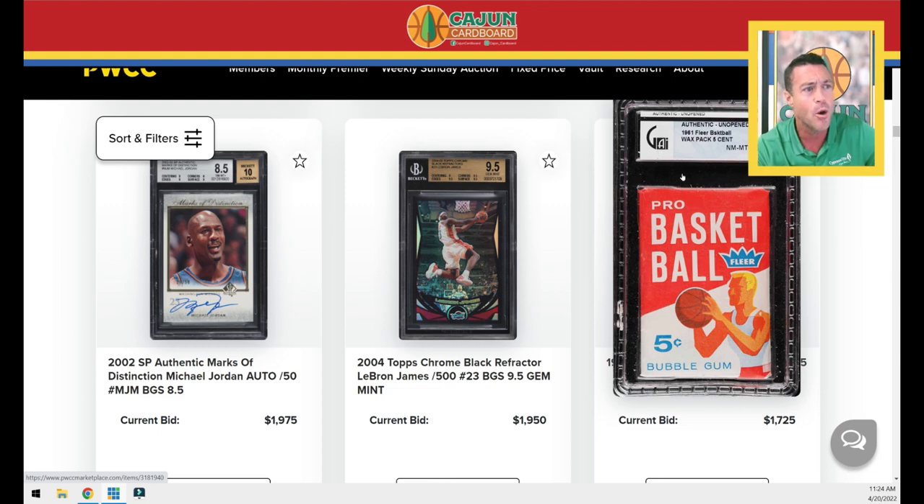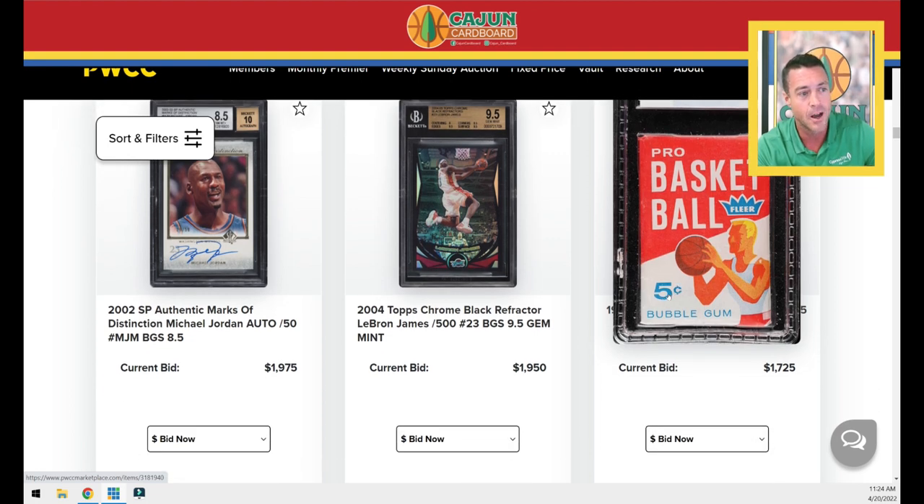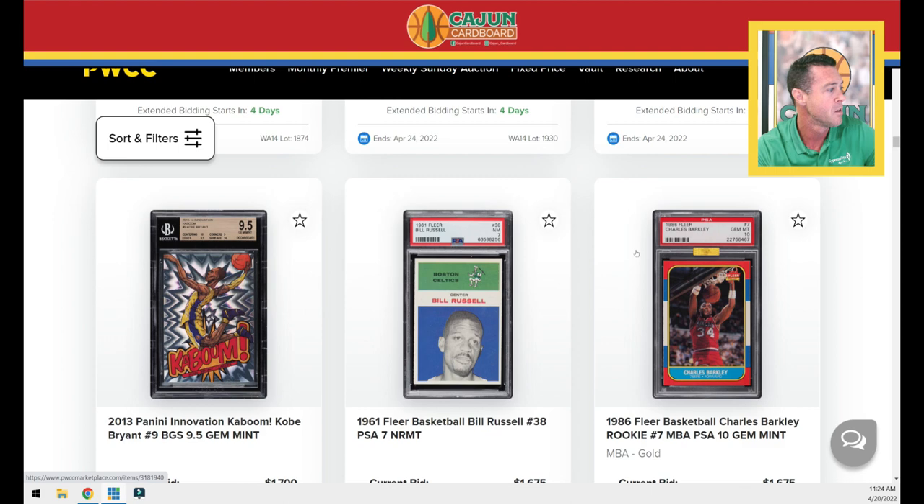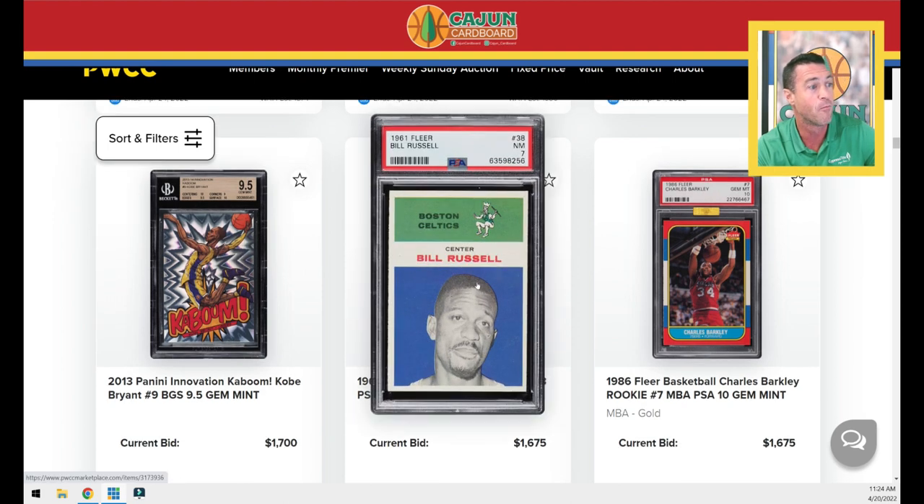This is so cool to me — it's GAI graded. Apparently way back in the day they used to be reputable. They've graded this pack. I would ignore the grade because I don't know how GAI corresponds with PSA, but this is a GAI 1961 Flair basketball pack. That is pretty cool — look at that five-cent bubble gum. That's definitely Jerry West with the flat top. We've got a Kobe Kaboom. We've got a really clean, big-time Bill Russell PSA 7.